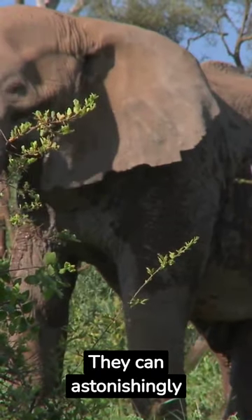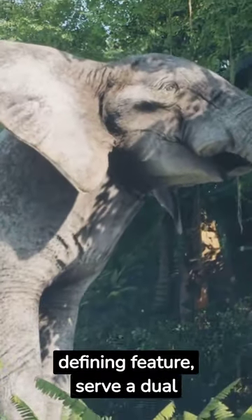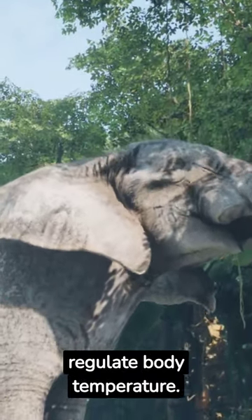They can astonishingly weigh up to 14,000 pounds. Their large ears, a defining feature, serve a dual function. They hear sounds miles away and help regulate body temperature.